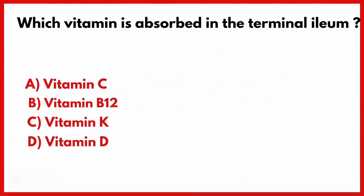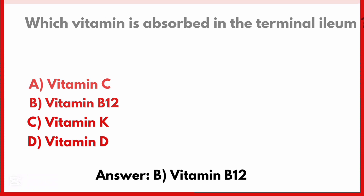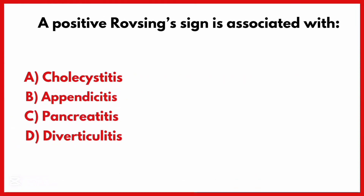Which vitamin is absorbed in the terminal ileum? The correct answer is option B: Vitamin B12. A positive Rovsing's sign is associated with the correct answer option B.